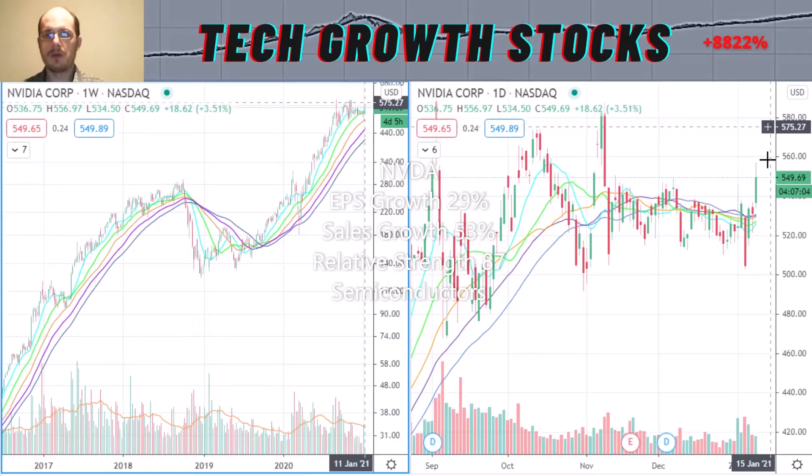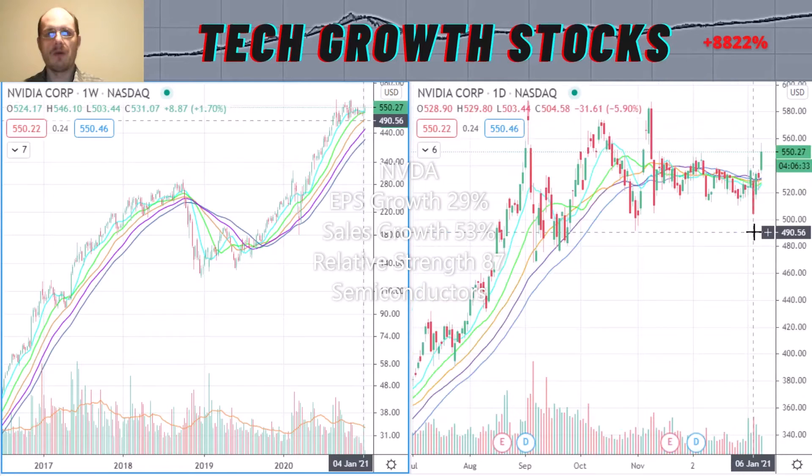The relative strength rating is okay at 87. Nvidia is in the hot tech semiconductors sector, which has been a leading sector over the last 10 years. I think Nvidia is definitely a very strong tech growth stock for 2021.